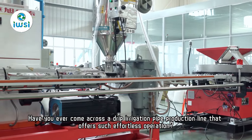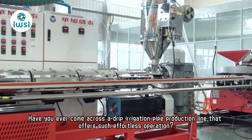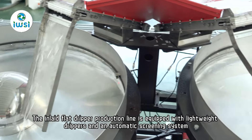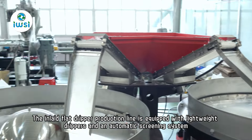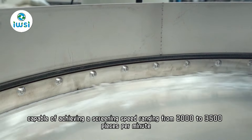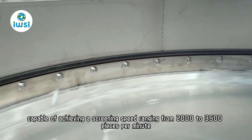Have you ever come across a drip irrigation pipe production line that offers such effortless operation? The inlaid flat dripper production line is equipped with lightweight drippers and an automatic screening system, capable of achieving a screening speed ranging from 2,000 to 3,500 pieces per minute.